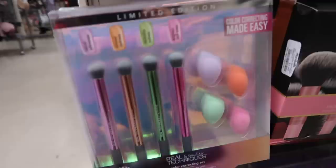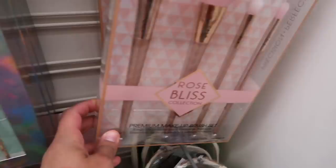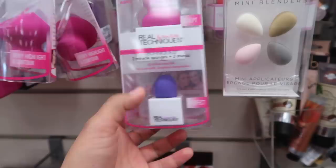They have these really pretty Majestic Dream Unicorn Collection brushes for $9.99, and also Midnight Mist brushes for $9.99 as well — those are actually like dupes for Real Techniques. They have a whole bunch of Real Techniques beauty blenders: the Miracle Sculpting Sponge for $2.89, and a new set that comes with the sculpting sponge plus the perfect sponge for $5.99.